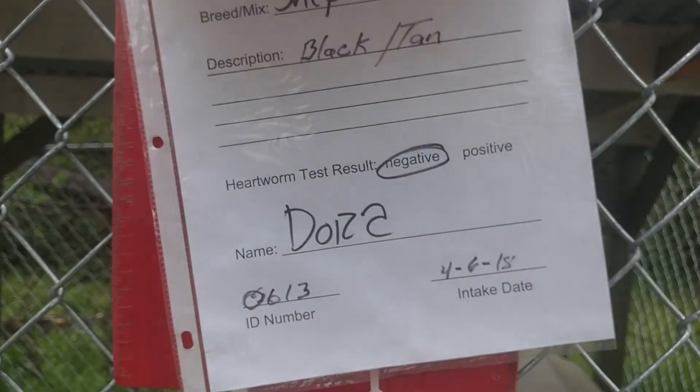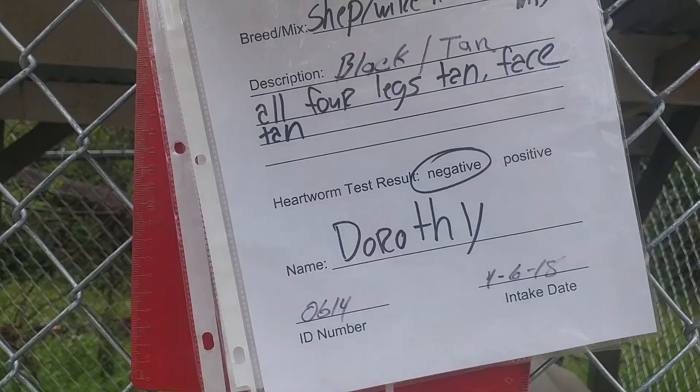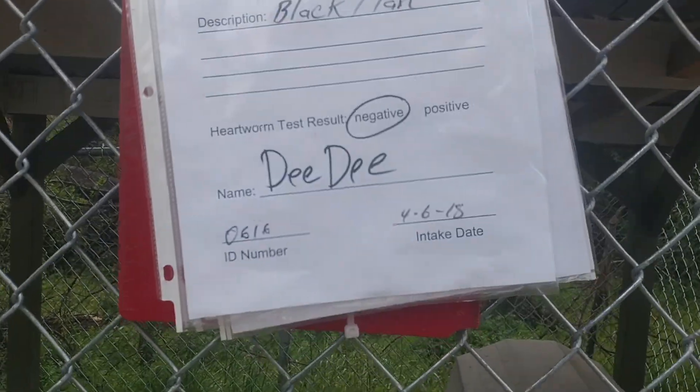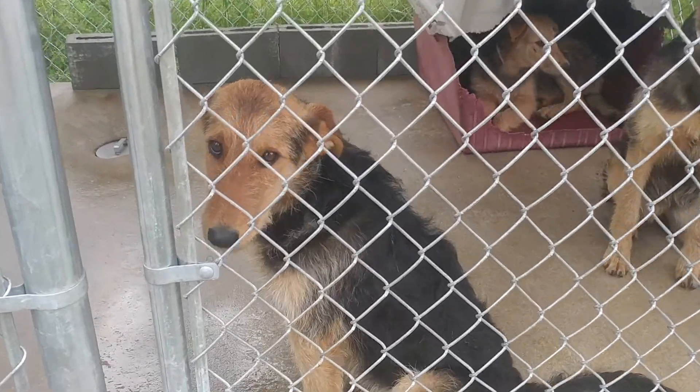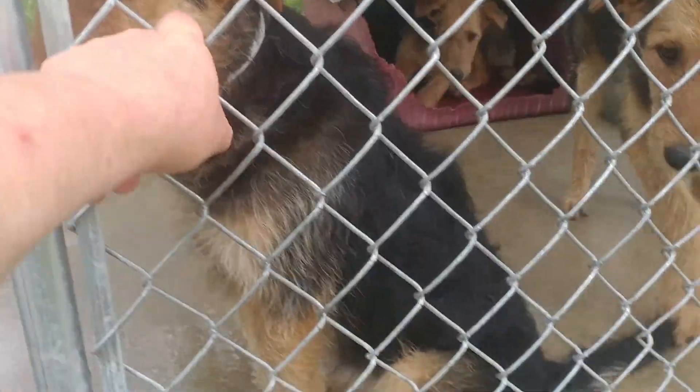Dee Dee, Debra, Dora, and Dorothy, and they have a mama here. She looks like more of a German shepherd, and these pups are kind of rough-coated, wire-haired.